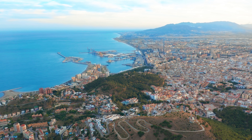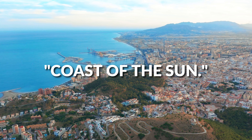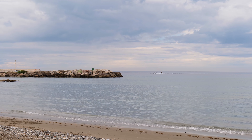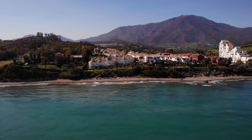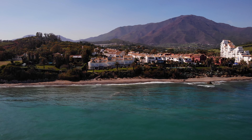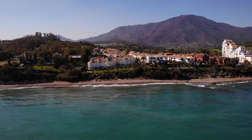Costa del Sol, or Coast of the Sun, is nestled on the southeast coast of Spain adjoining the Mediterranean Sea. Stretching from the Strait of Gibraltar to Nerja, this tourist destination is more than just a region for sun and sand.